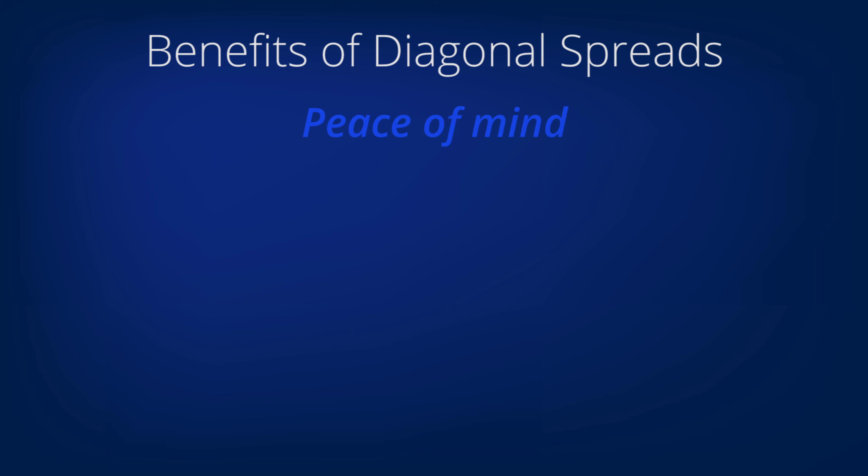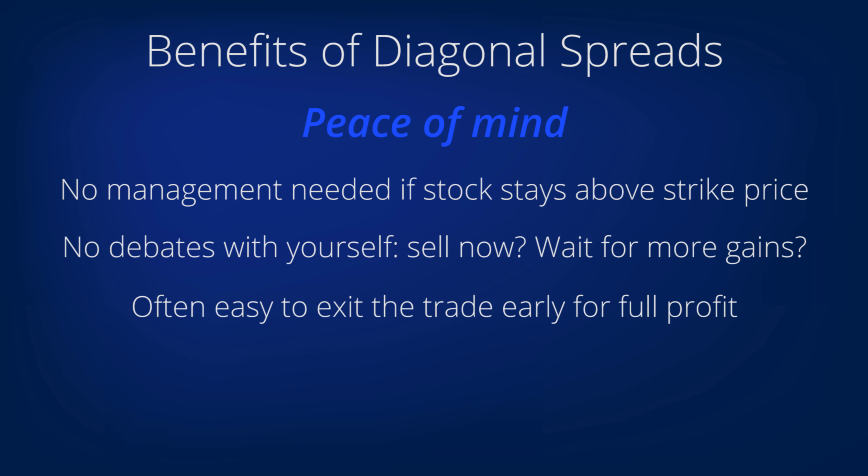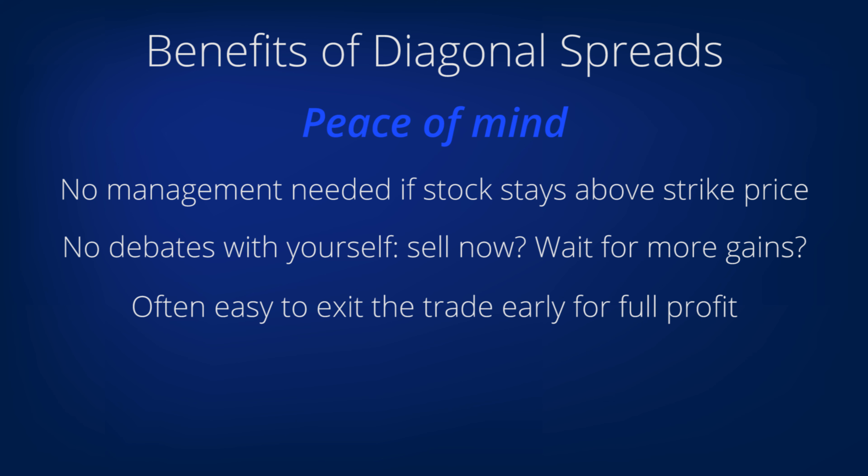Finally, in terms of peace of mind, as long as the stock stays above the strike price of the option you sold — the magic line, so to speak — you don't need to do a thing to manage the position. You don't have to continually face the decision of whether to get out of the trade now or continue to hold for further gains and risk losing what you've made so far. It's easy to exit the trade for full profit very frequently.